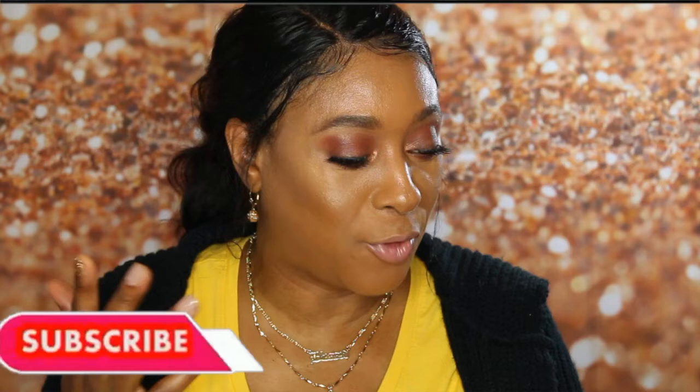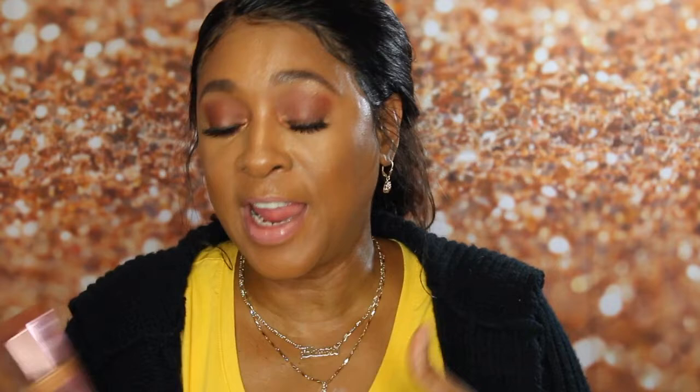For my first makeup product — it's very affordable and it's sold at Ulta. You can either go to their website or pick it up at your local Ulta. It's the foundation by Makeup Revolution — the Conceal and Define full coverage foundation. This has been one of my holy grails for 2019.